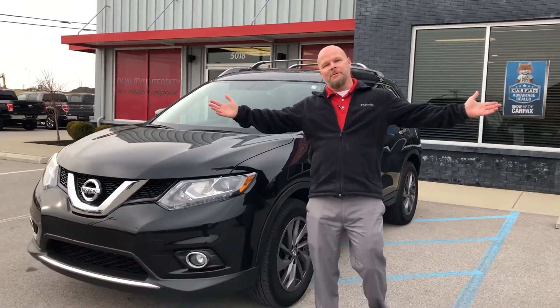Great riding this Rogue here! Come check it out — it's a 2016 with good miles on it. We've got plenty of other trucks, SUVs, and cars here at Richmond Car and Truck Center. Check us out at richmondcarandtruck.com and come see me!